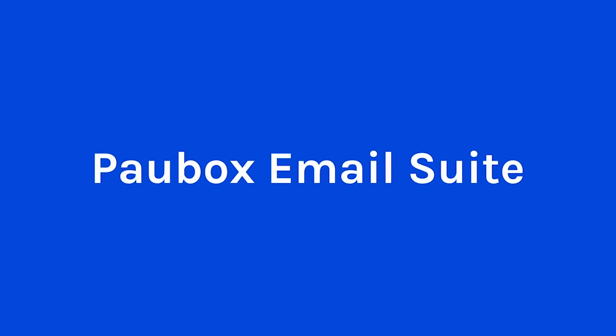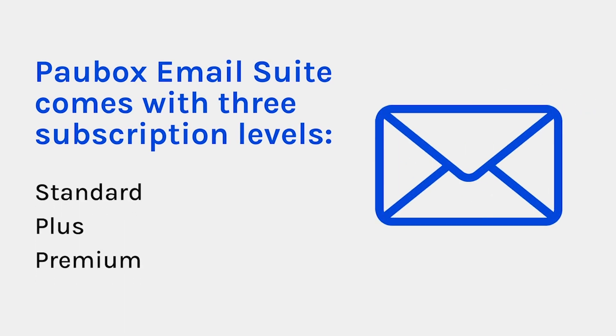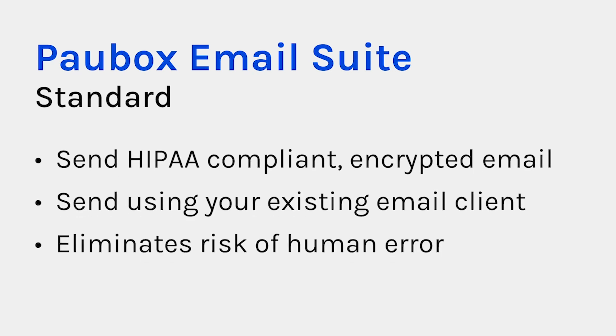Let's start with Pawbox Email Suite. Pawbox Email Suite comes with three subscription levels: Standard, Plus, and Premium. Pawbox Email Suite Standard enables you to send HIPAA-compliant, encrypted email by default from your existing email client. It does not require any change in email behavior for sender or recipient. It removes the biggest security risk of them all — human error.